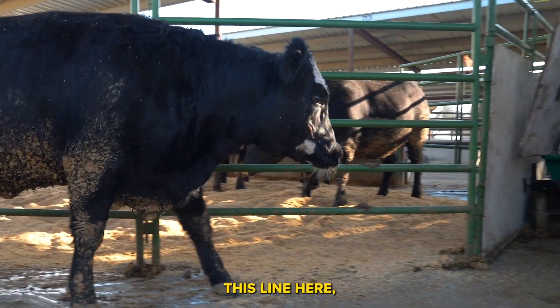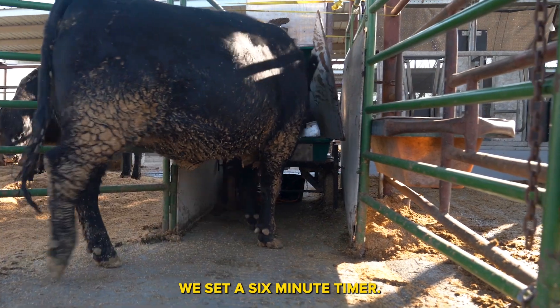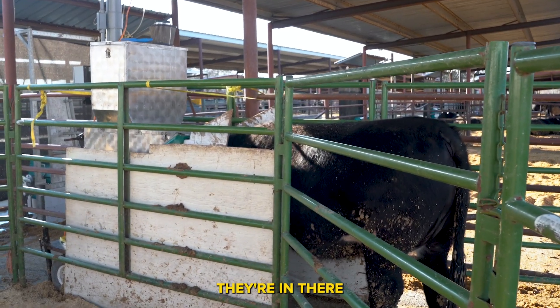As the animal crosses this line here, we set a six-minute timer, and then once they're in there, they sample.